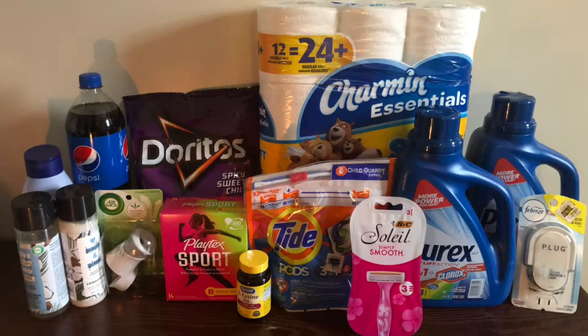Now on to Family Dollar. This was a little more challenging because my store was out of a lot of items, so I put some things together to try to make it work. It still ended up being a pretty good deal despite the prices being a little higher at this store, and one of my items didn't ring up on sale as it should have.